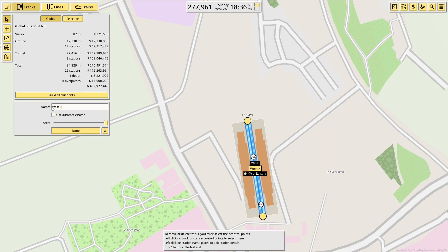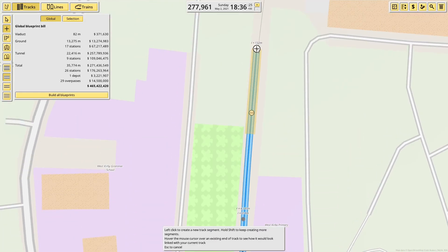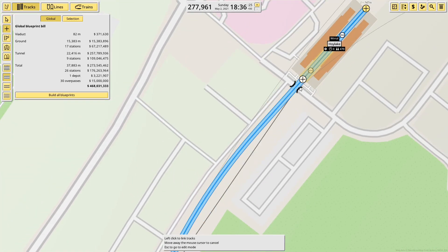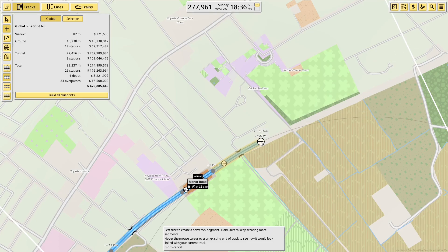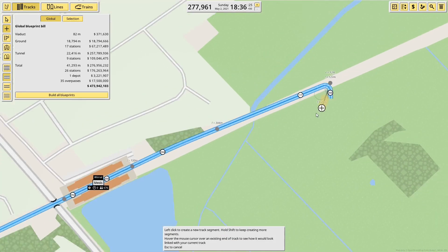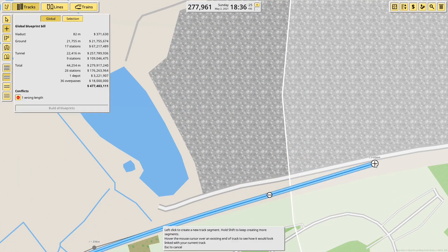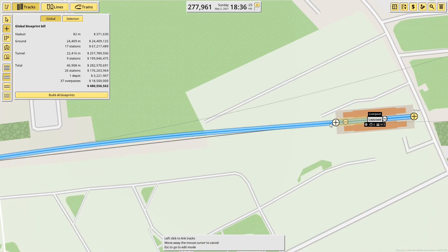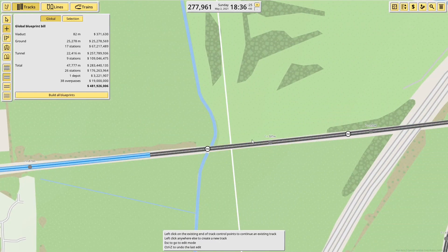I'll just connect all the track up, then put the service in and we'll be done for the day. So here we go — Manor Road, Mills, getting back on track with the line I need to be following. Over the river and round — Morton — and continue along to Liso. That looked ugly. To Liso. And it's done. Build all blueprints — it was quite expensive, because there was a lot of tunnel in central Liverpool.